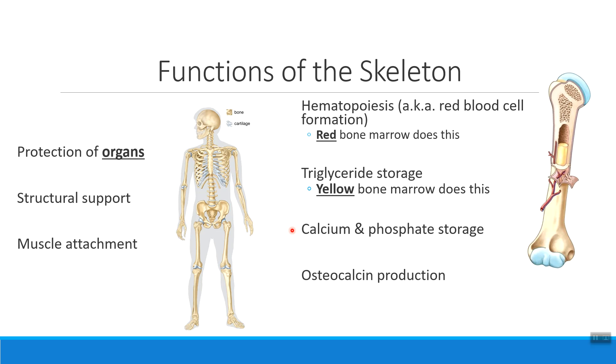One last function to mention is that the skeleton actually has the ability to make a hormone. Osteocalcin is a hormone that we use to help manage our blood glucose levels. You'll talk more about this in AMP2, but remember that osteocalcin is the one hormone we talk about the skeleton making, helping us with balancing our glucose.